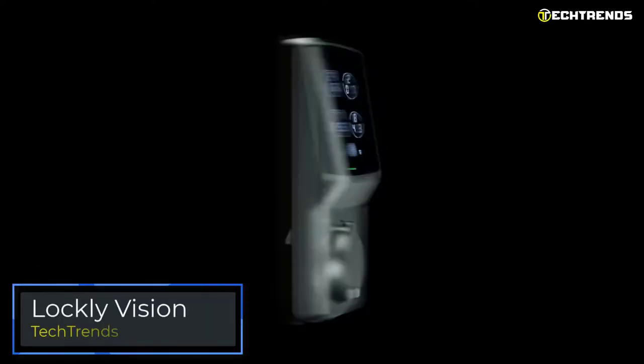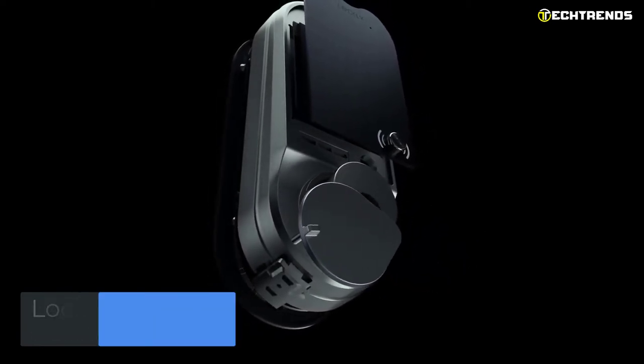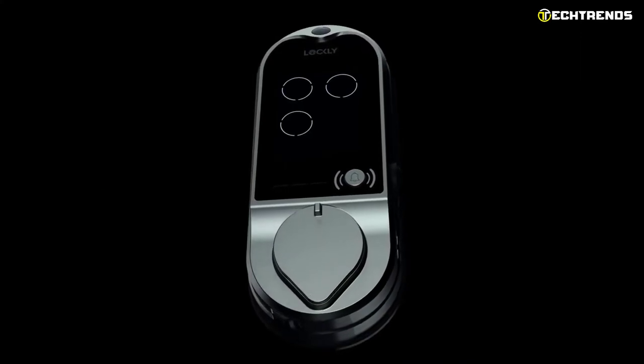The first product in the discussion is the Lockley Vision, which costs $399.99. That sounds a little too pricey for a smart lock, but its features justify the price and make it an amazing premium option.